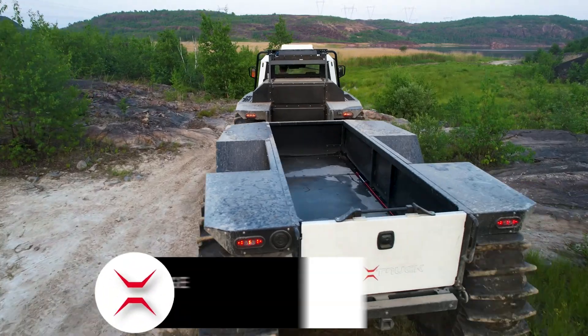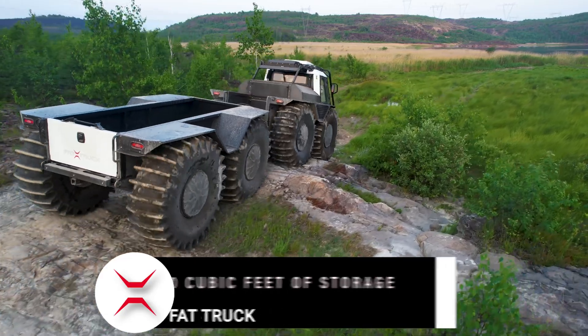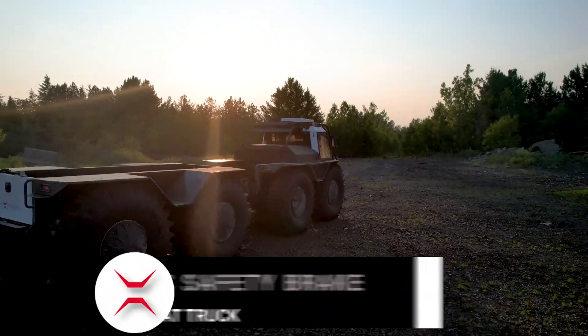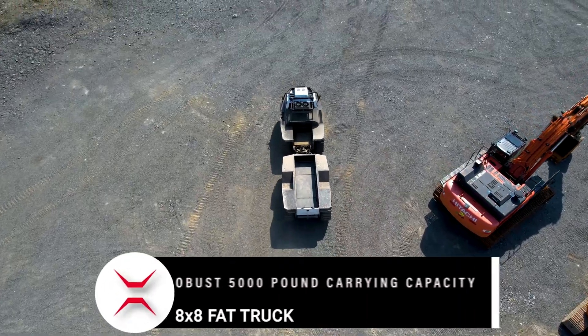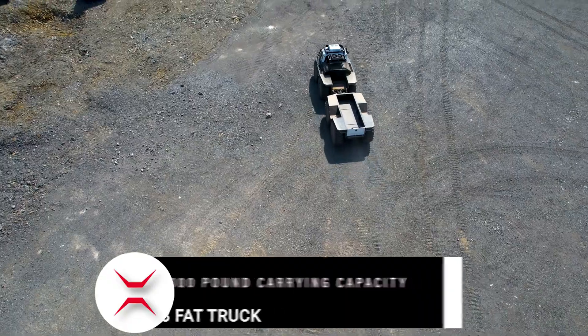The Fat Truck 8x8 can travel at 25 miles per hour (40 kilometers per hour) on land, and 3 miles per hour (5 kilometers per hour) on water. It can climb steep muddy hills and meets all safety requirements — an exceptional vehicle that only Fat Truck can provide.